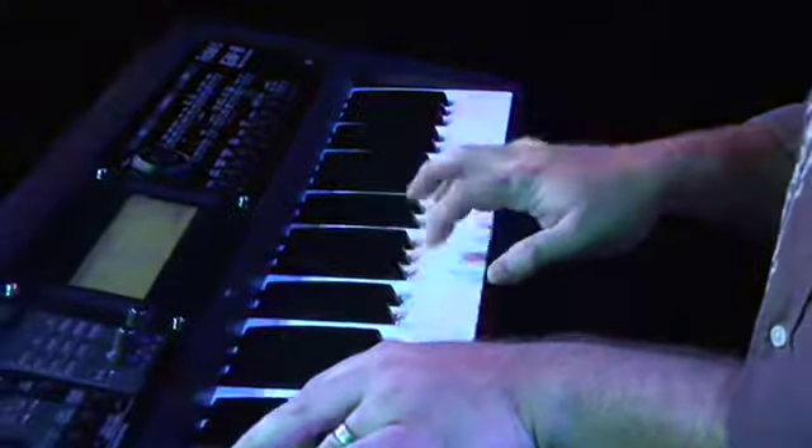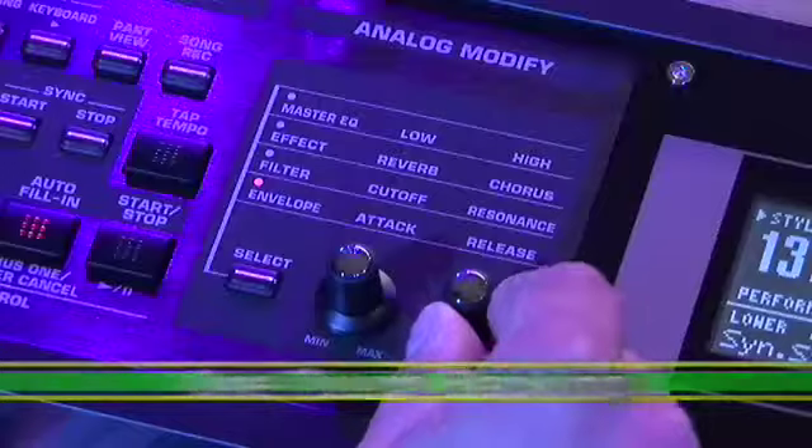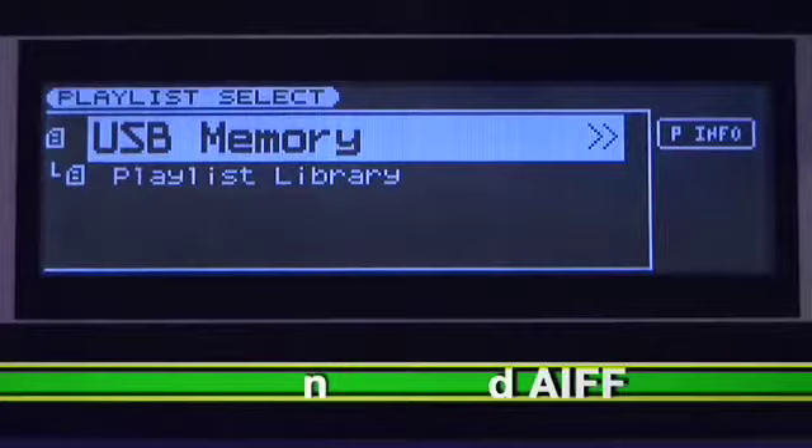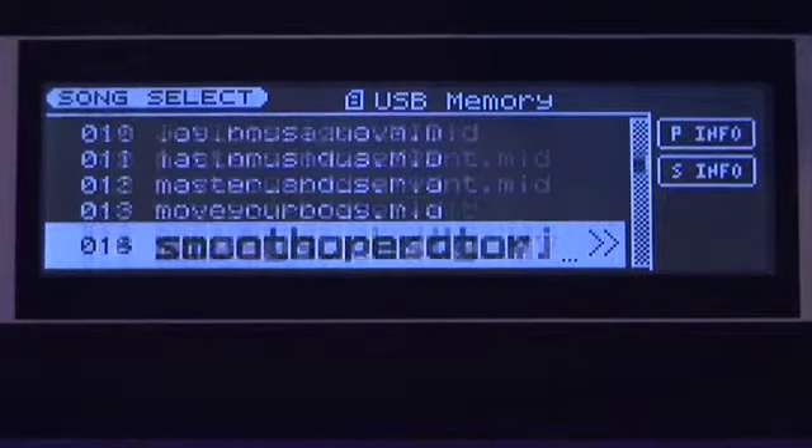The GW-8 is also ready for you to bring the music on stage with its intelligent backing functions, real-time sound and effects control, and MP3, WAV, AIFF, and standard MIDI file song player.